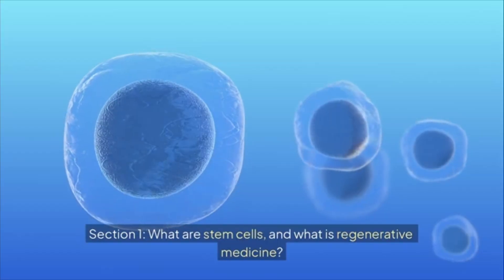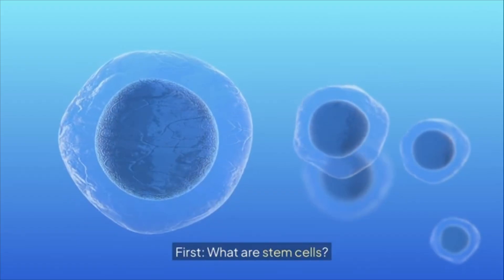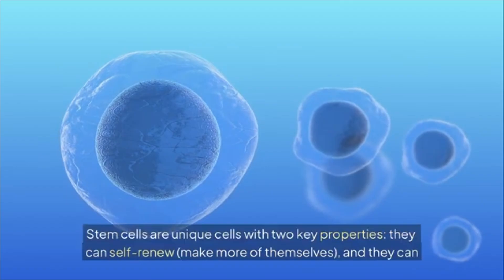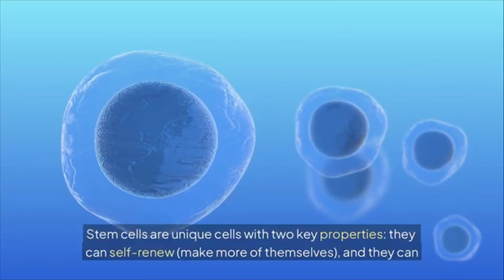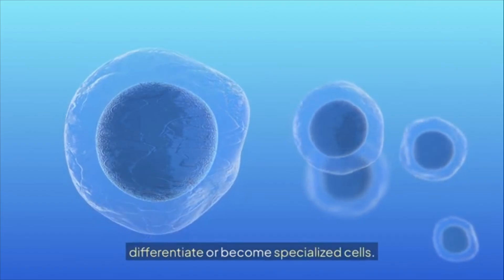Section 1: What are stem cells and what is regenerative medicine? First, what are stem cells? Stem cells are unique cells with two key properties: they can self-renew — make more of themselves — and they can differentiate, or become specialized cells.